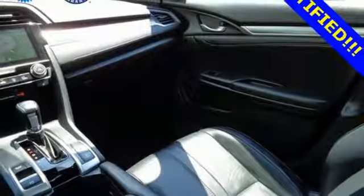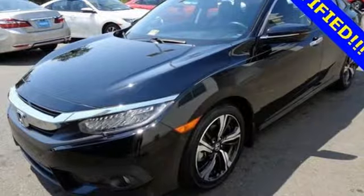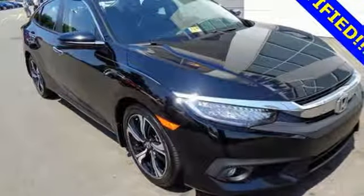The LED daytime running lights create a distinctive impression, and climate control, Bluetooth, and USB audio interface make for a more enjoyable ride. Climb inside this over-achieving Honda Civic.